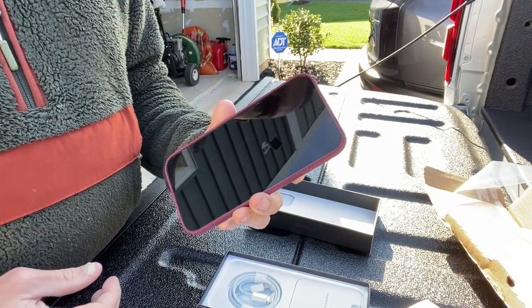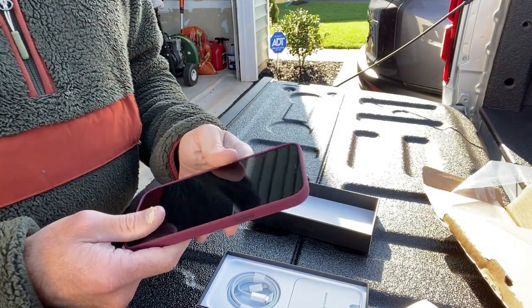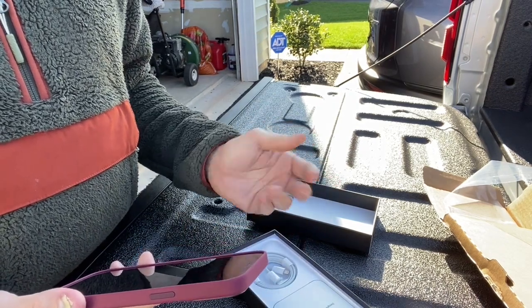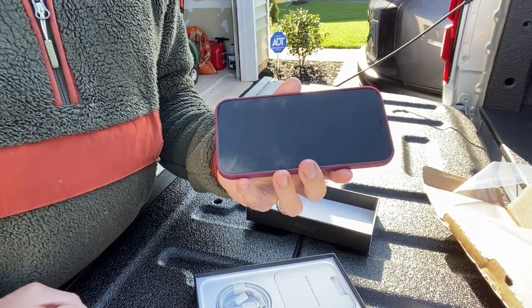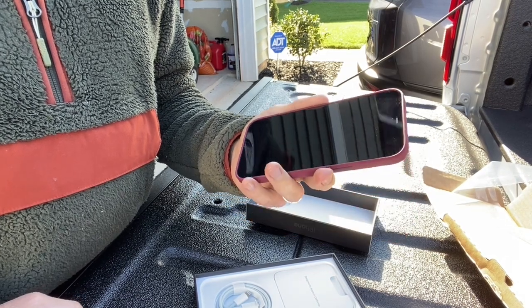Thanks for tuning in for my unboxing — I've never done one of these before. I thought I would do it a little different and just kind of open up the box, get the phone out, and let you see what it's like and give you my first impressions. Thanks for joining in, and until next time, stay safe and take care.